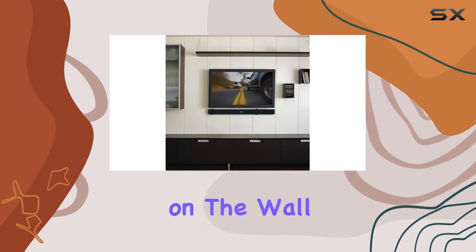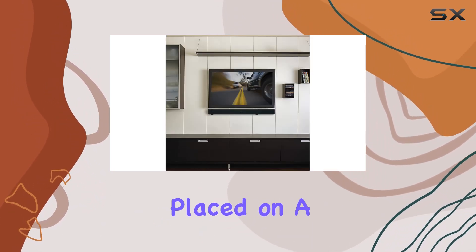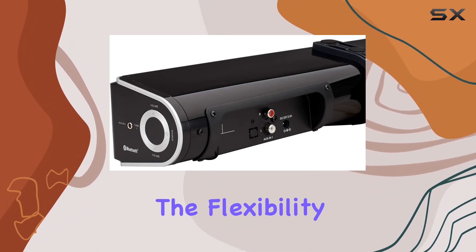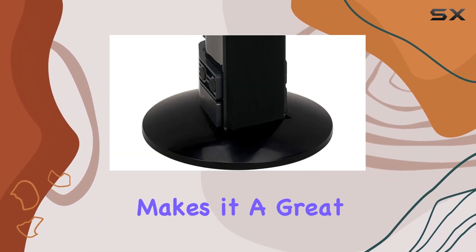Whether you prefer it on the wall, standing on the floor, or placed on a tabletop, the JSBW650 has you covered. The flexibility in positioning makes it a great fit for any room.